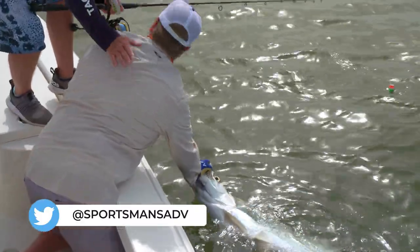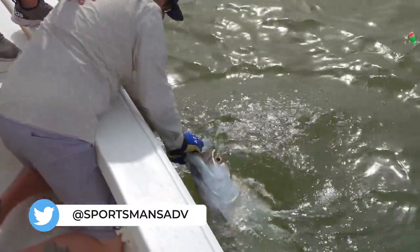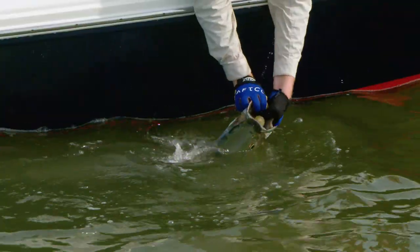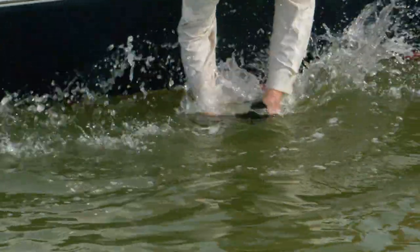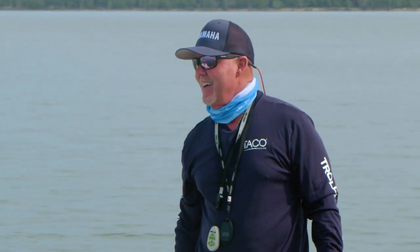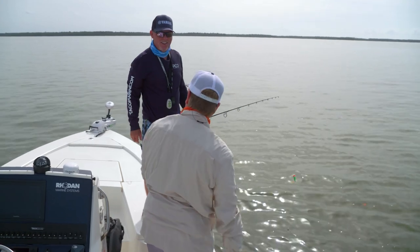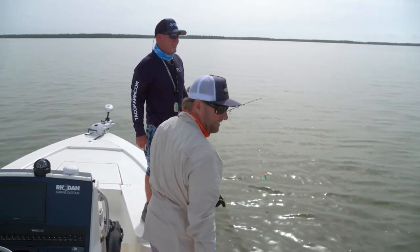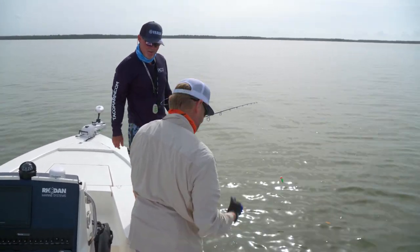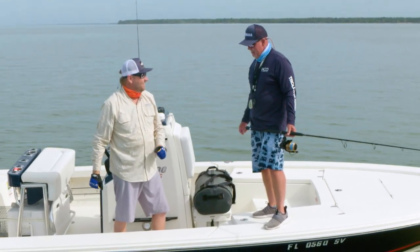Good job, Rick. Look how thick he is — they're really healthy. The spawn is not happening yet, but they're pre-gathering. Look how thick they are. That fish for as long as it was, was tall on the back. Thank you for grabbing him. Glad I got to use these gloves. Sweet. Do it again.